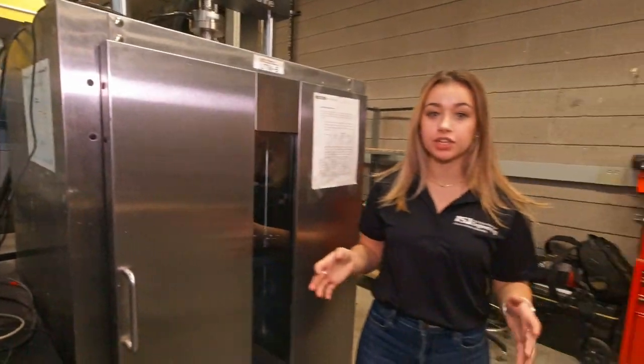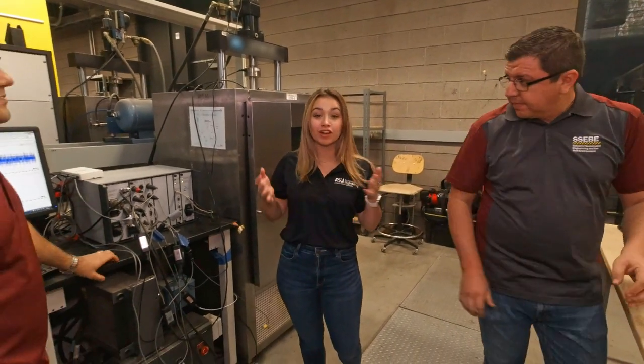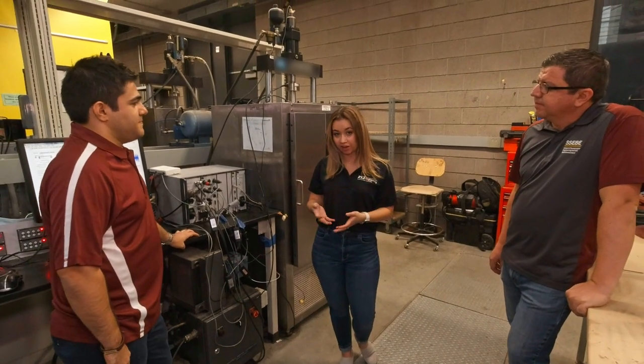ASU graduate students are working on innovative pavement problems here in the lab. Today we have Samuel and Ossain, and they're going to share a little bit of information about a really interesting project that uses Kevlar fibers to reinforce pavements.